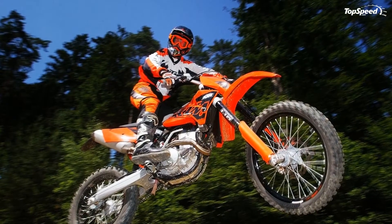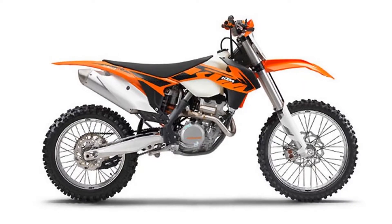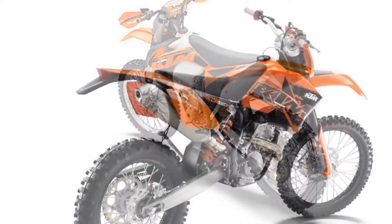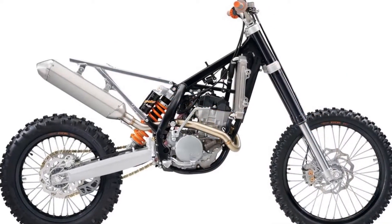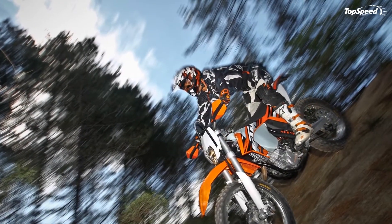New airbox: The redesigned airbox on the KTM 250 EXCF model year 2013 allows maximum air to pass through, but minimal dust and spray. Replacement of the twin air filter takes approximately 15 seconds, without any tools. Absolutely ready to race.